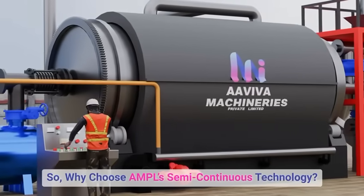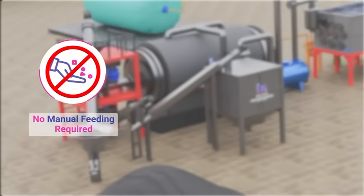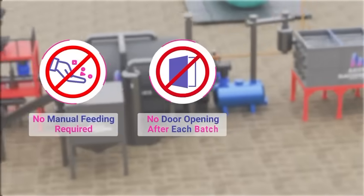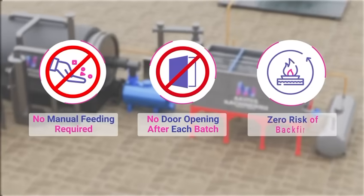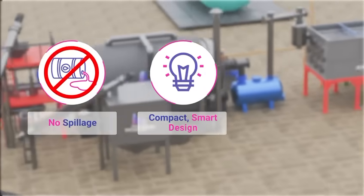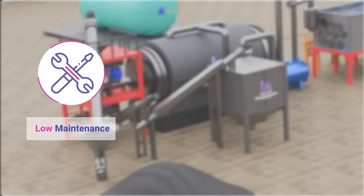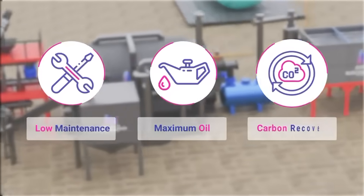Why choose AMPL's semi-continuous technology? No manual feeding required, no door opening after each batch, zero risk of backfire, no spillage, compact smart design, low power consumption, low maintenance, and maximum oil and carbon recovery.